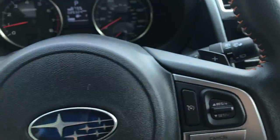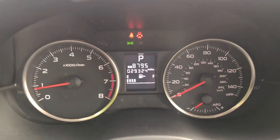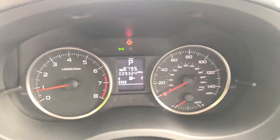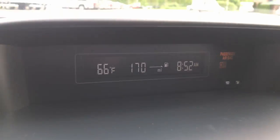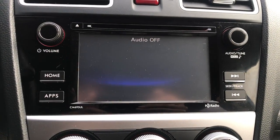You got paddle shifters on the back of the wheel there. You also got your cruise. Shot of the gauges — 29,324 miles on this Crosstrek. Got a screen up here with some information on it. You also got your audio system as well as your backup camera.